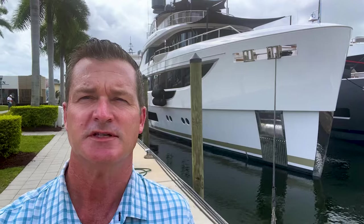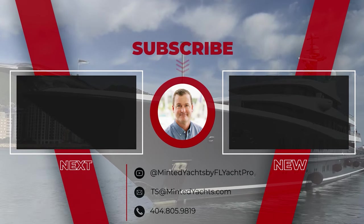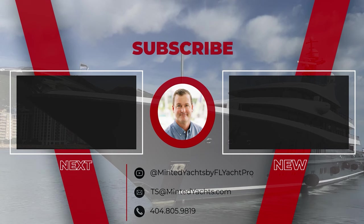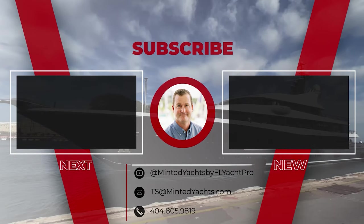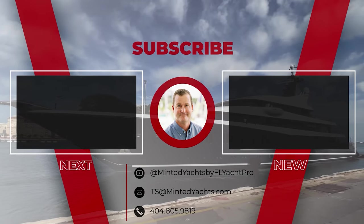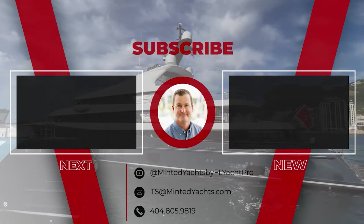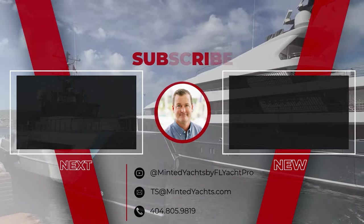If you're in the market for a boat like this, please feel free to reach out and be on the lookout for additional videos related to anything Benetti. We're here at the show and online. Thank you for indulging in this extensive exploration of the Benetti Oasis 34-meter yacht. For further details and inquiries, please contact us at ts.mintedyachts.com or call 404-805-9819. Please note, Minted Yachts is pleased to assist you in the purchase of this vessel. This boat may be centrally listed by another brokerage, and this overview is not intended to convey direct representation of a particular vessel.